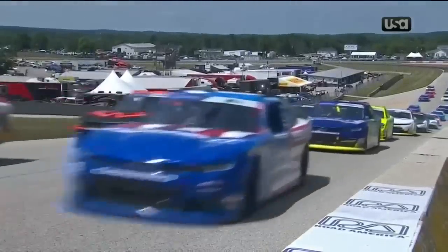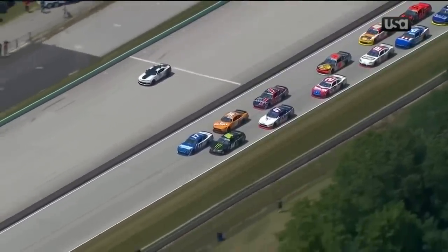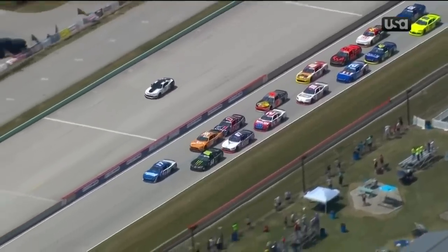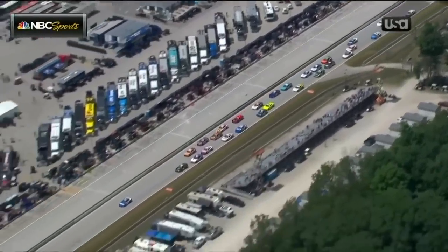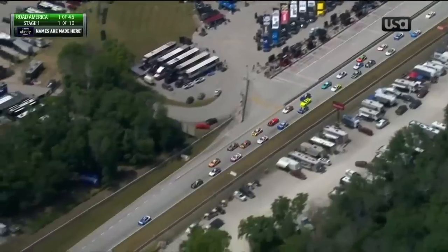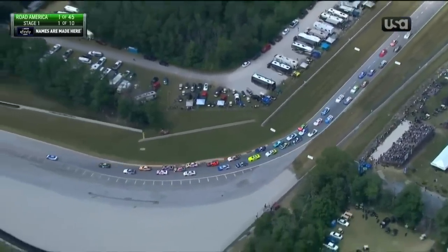Coming up the hill, the field is getting ready for the green flag from Road America. Kyle Larson in the 17 on the inside, and on the outside Ty Gibbs in the 54. Green flag is out, they're underway — that is one of the most strange looking starts of the race I have seen in a long time. Look at the advantage Kyle Larson already has, like the rest of the field didn't see the green, or Kyle Larson took off too early. We'll see what NASCAR says.